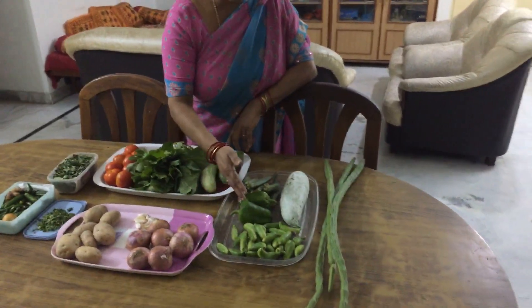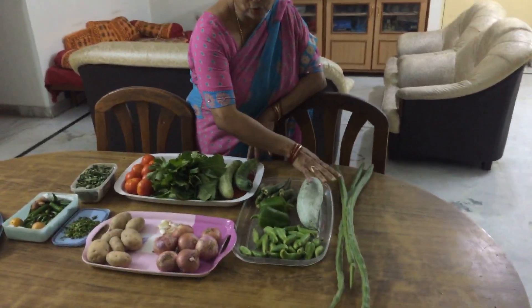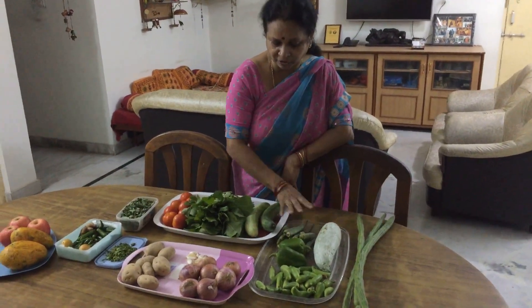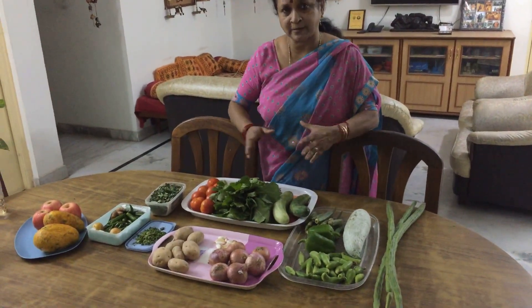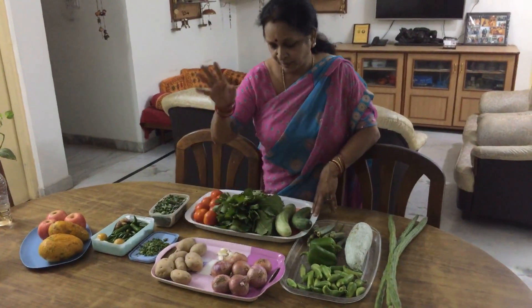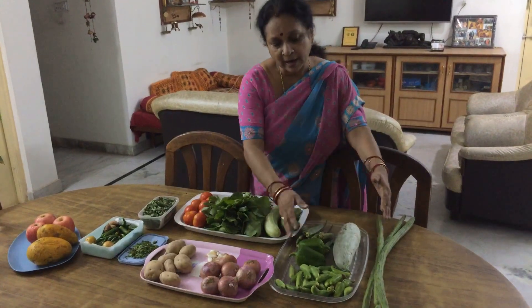And then I have some ivy gourd, capsicum, snake gourd, lady's finger, and drumstick. So you can see there are about five different types of other green vegetables and also cucumber which I can use for salads. So you distribute your vegetable buying in such a way that you have some root vegetables, some green leafy vegetables.